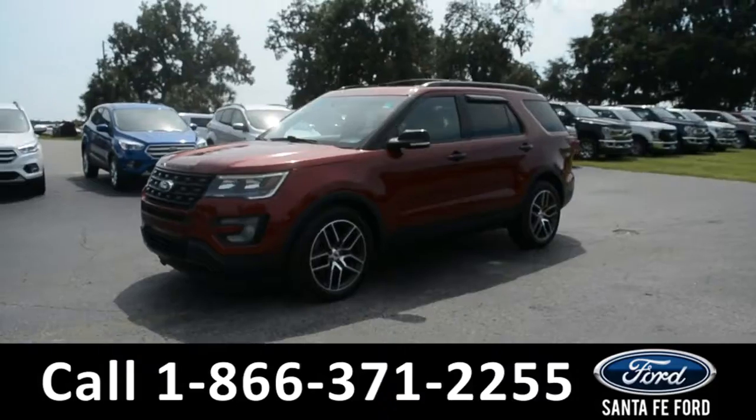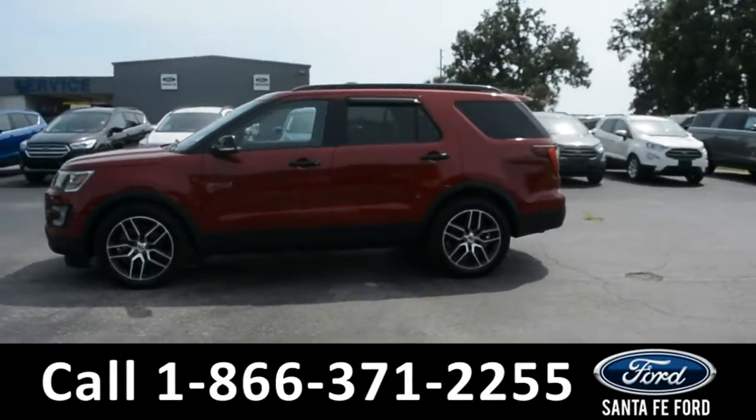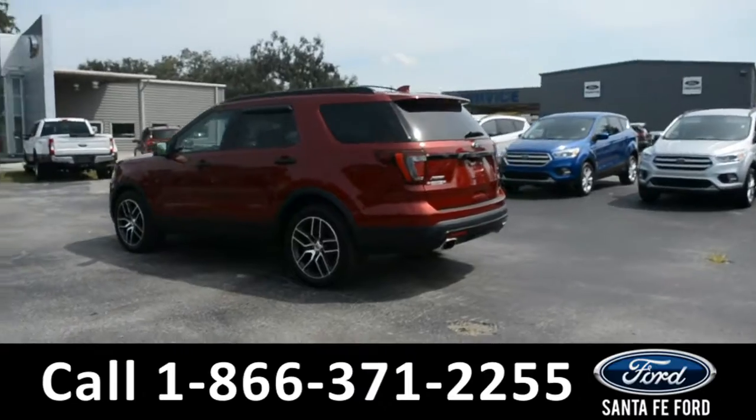This 2016 Ford Explorer has fog lights, alloy wheels, remote keyless entry, solar tinted windows, keypad door lock, roof racks and rails, and a spoiler.